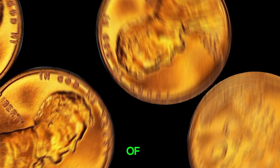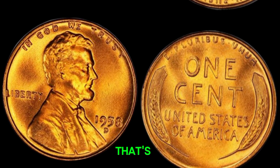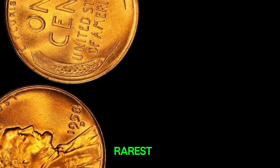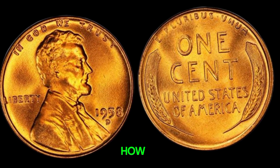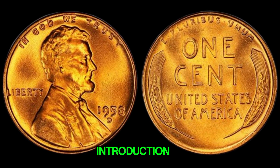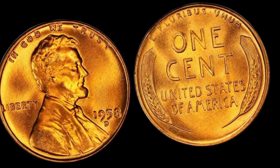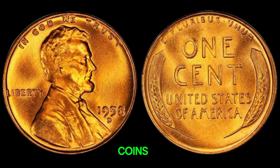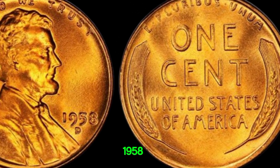We're diving into the fascinating world of rare coins, and we have a truly extraordinary story for you. Imagine finding a penny that's worth millions of dollars — a 1958D Mint Mark Lincoln penny, one of the rarest and most valuable coins in existence. The Lincoln penny has been a staple of American currency since its introduction in 1909, commemorating the 100th anniversary of Abraham Lincoln's birth. The 1950s were a busy time for the U.S. Mint, producing millions of pennies each year, but amidst the common coins, a few rare and valuable errors slipped through the cracks.